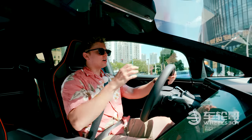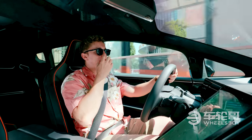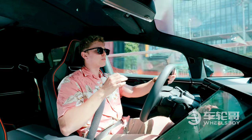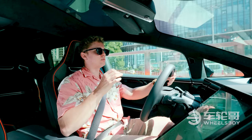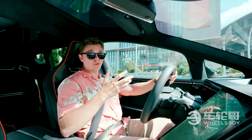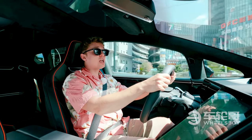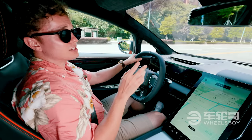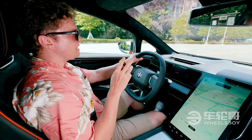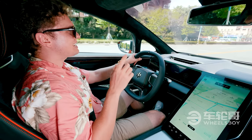In Eco and Comfort modes, acceleration is relatively smooth, but when you put it in Sport mode you can actually hear the tires spinning when you set off — it's quite a bit of fun. It's a little more dramatic than a lot of other electric cars I've driven, and I appreciate that. One thing that helps maneuverability in the city is that it has rear-wheel steering up to 10 degrees.